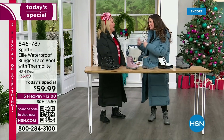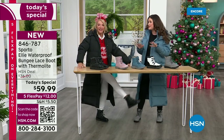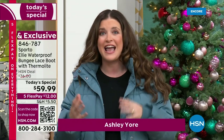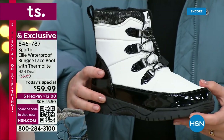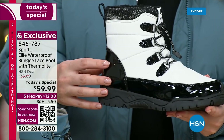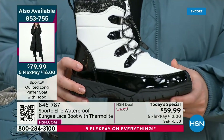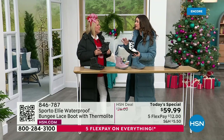Did you see the forecast for the next couple of days? Even here in Florida — cold and rain, 90% chance of rain. This is the perfect time to get this boot because this is what Sporto does. We are known for making sure you stay warm and dry. We created the original duck boot, and since then we've added all of these creature comforts that make these shoes incredibly comfortable while still giving you all that protection.